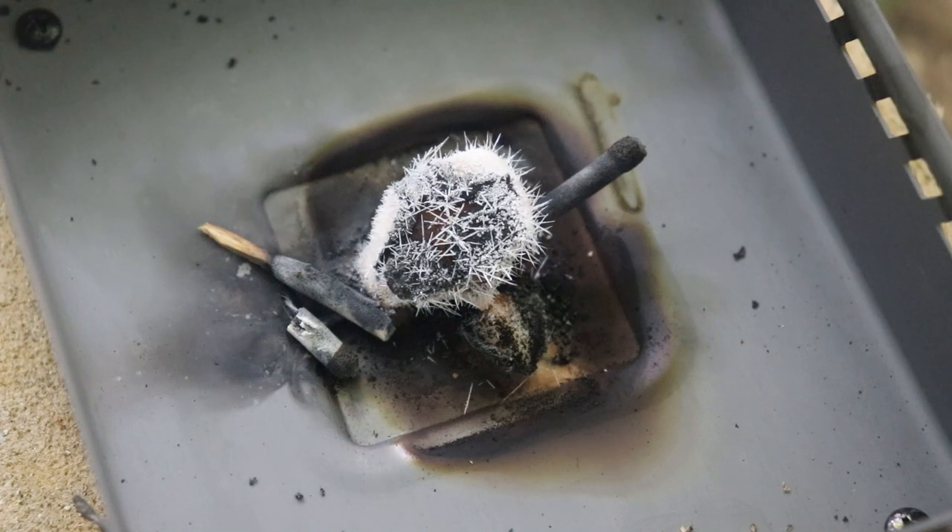An interesting little tidbit for those of you that do not use solid fuel tabs: this is the remains of an Esbit brand solid fuel tab after it has been extinguished. As it cools it creates all these little crystals — yeah, that just looks like all kinds of stuff you don't want in your lungs.